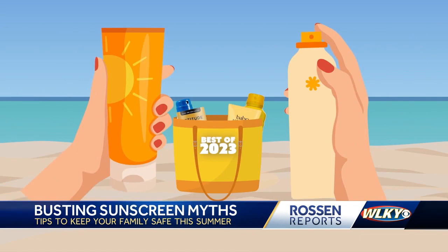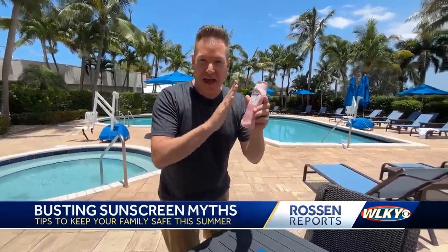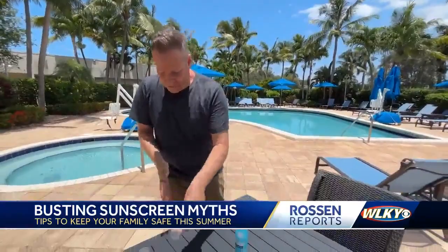But this all means nothing if we're making classic sunscreen mistakes. Mistake number one: thinking lotions are better than sprays — that's just not true. Lotions and sprays are both effective. When you put on lotion, experts say you should use about an ounce every time. This is a 1.5-ounce shot glass — that's about an ounce, and that's how much lotion you should be putting on your body every single time.